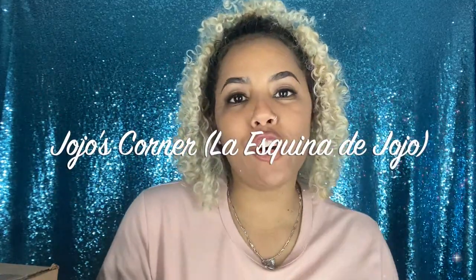Hi guys and welcome back to JoJo's Corner, La Esquina de JoJo. If you're new to my channel, hello! If you're not new, welcome back. Today I am coming back with my first unboxing of 2021, so if you want to know what goodies we get this month, keep on watching.